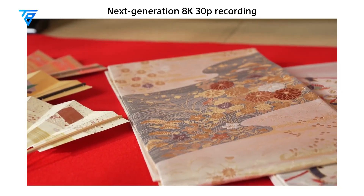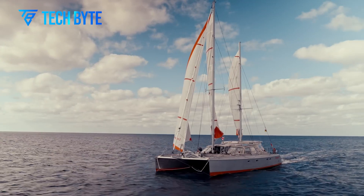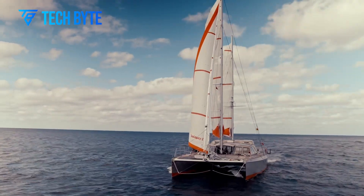Sony claims this sensor can achieve an unprecedented resolution of 247 megapixels while maintaining a burst rate of 5 frames per second.